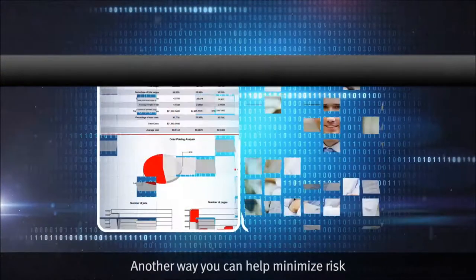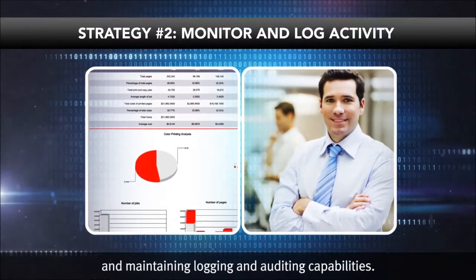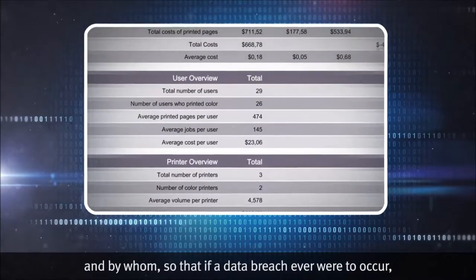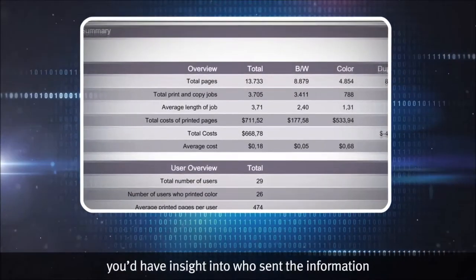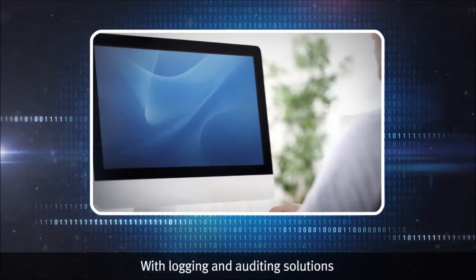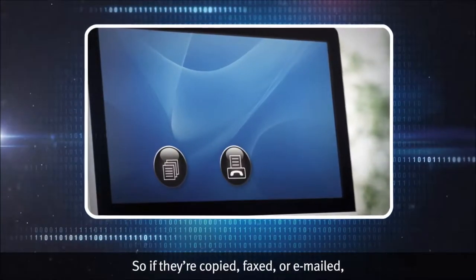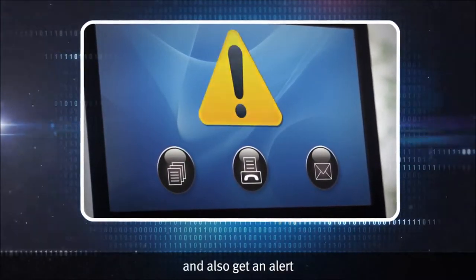Another way you can help minimize risk is by monitoring device activity and maintaining logging and auditing capabilities. This adds a level of internal awareness about all activities being performed at the device and by whom, so that if a data breach were to occur, you'd have insight into who sent the information and where it was sent. With logging and auditing solutions, you can also help prevent data breach or leakage by tagging words, so if they're copied, faxed, or emailed, you can stop a document from being transmitted and get an alert that allows you to take the appropriate action.